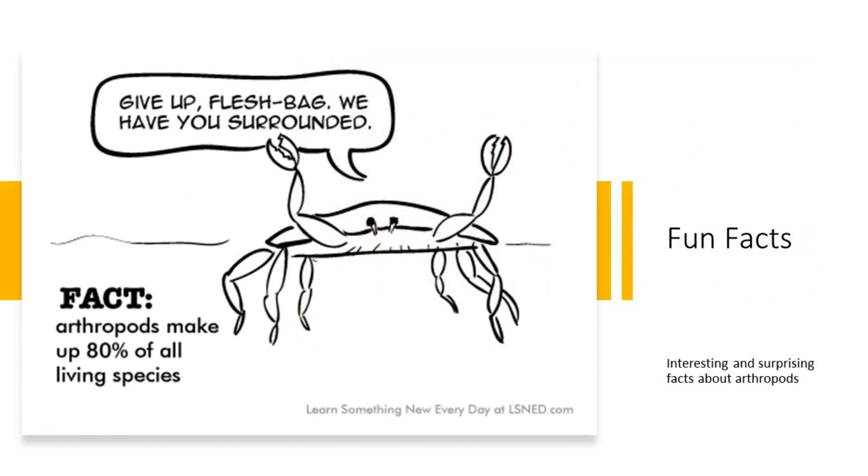Fun facts: arthropods display fascinating behaviors, like fireflies' bioluminescence and sophisticated communication systems. They have ancient origins, with some species dating back millions of years, providing valuable insights into Earth's history. Microscopic arthropods, such as mites and springtails, play significant roles in soil ecosystems, unseen by the naked eye. Arthropods are found worldwide, from the deepest oceans to the highest mountains, showcasing their adaptability to diverse environments.